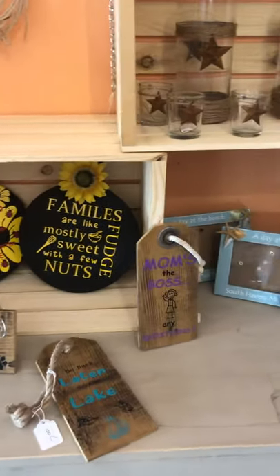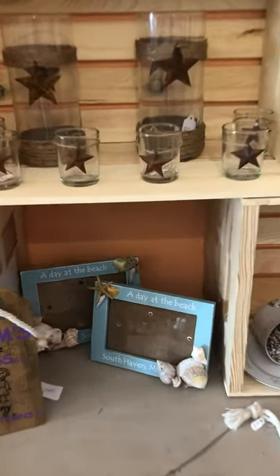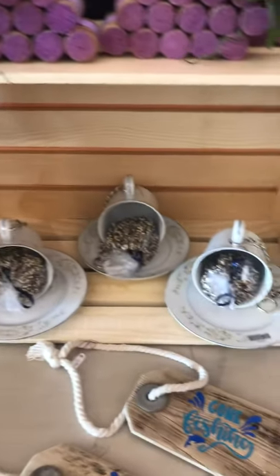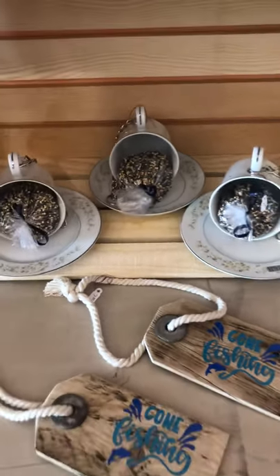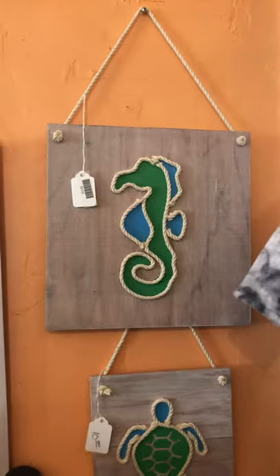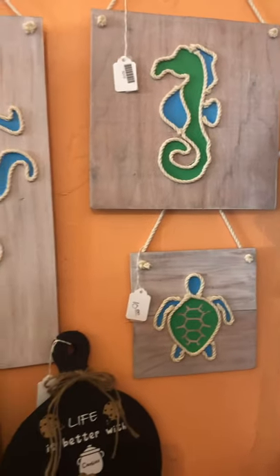Signs for doggies. Signs for mommies. Beautiful souvenir frames that she's made by hand. Then you've got the bird feeders made out of the cup and saucer. Gone fishing signs — just look at this, made with rope. Just amazing. That's Tammy Delia.